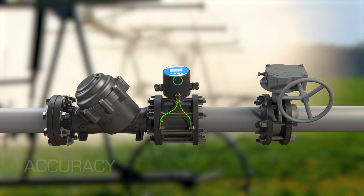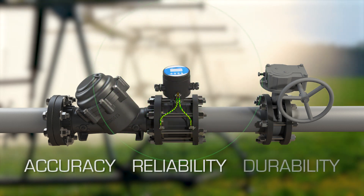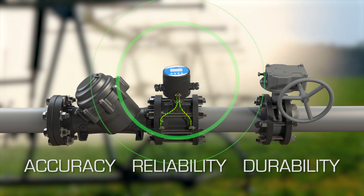With their unmatched accuracy, reliability, and durability, BareMAD's electromagnetic flow meters are a smart investment with exceptional benefits.